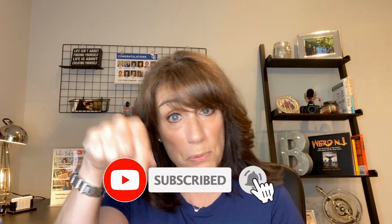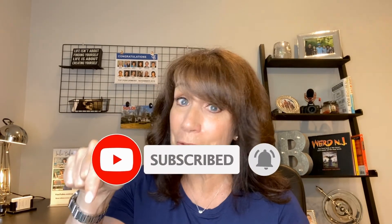Hi there, I'm Jackie Baker with Coldwell Banker Realty, serving the beautiful Burlington County area. Welcome to my channel. I post videos here every Wednesday and I talk about all things real estate. If that is something of interest to you, be sure to hit that subscribe button and that notification bell so you'll never miss a video.